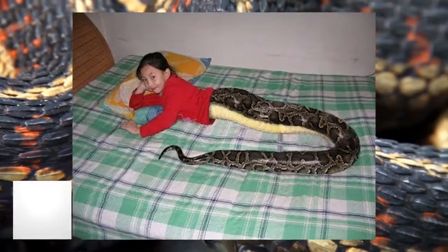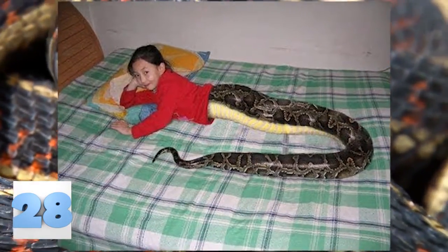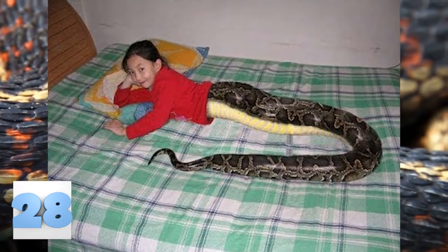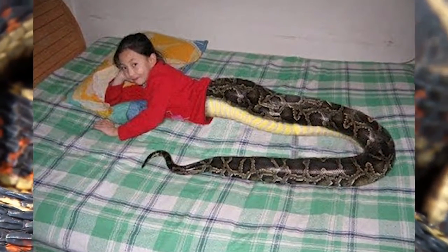Number 28: Snakey Girl. This Photoshop fail is just too much. We don't know what it is about snakes that make people open up photo editing software, or even what purpose this serves, but we just want it to stop. We can do without the dorky Anaconda movie flashbacks. She looks like she's in the middle of being eaten.